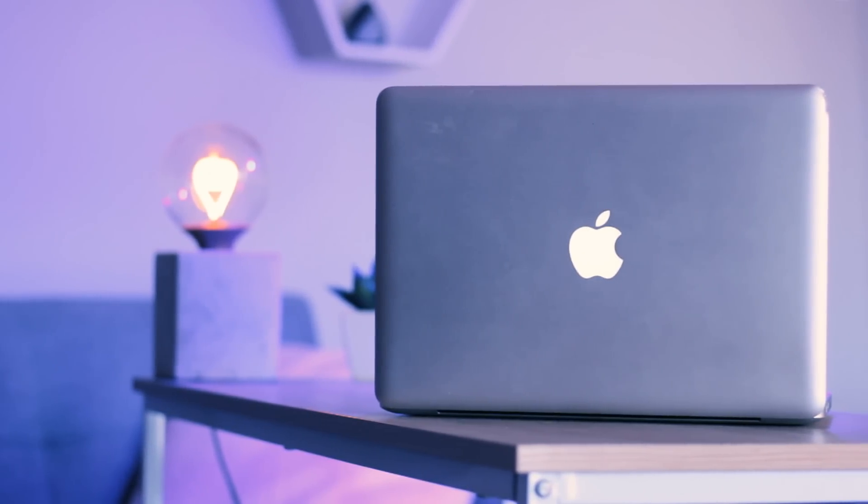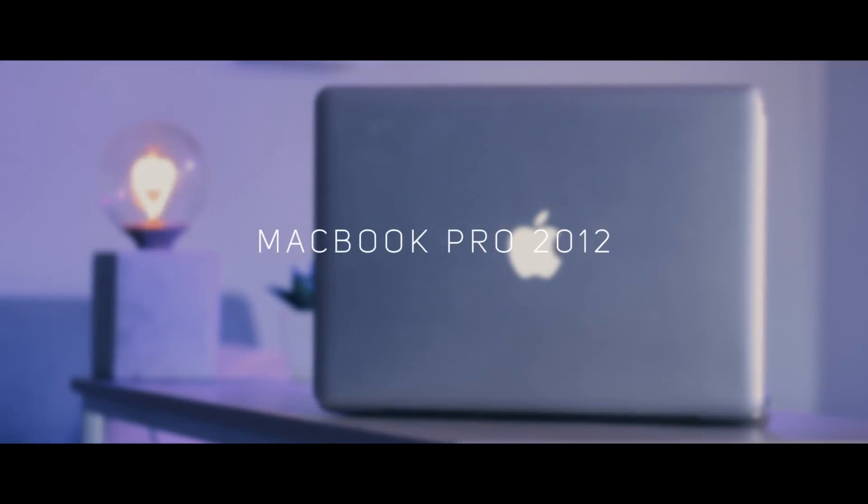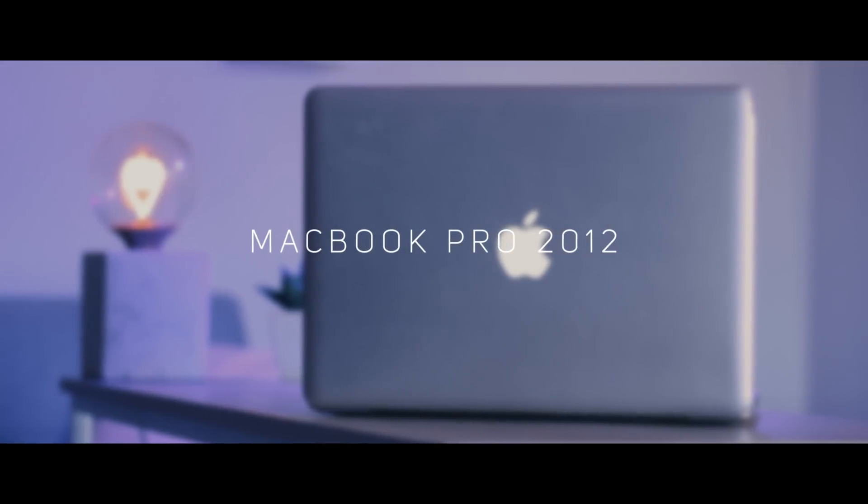Every single video I edit, whether for my YouTube channel or otherwise, has been put together using my mid-2012 MacBook Pro. Back when I bought it I did my best to spec it out with 8 gigabytes of RAM and a few other bits and bobs, but over the past couple of years it really has started to slow down big time, and so I decided it was time to upgrade my computer.